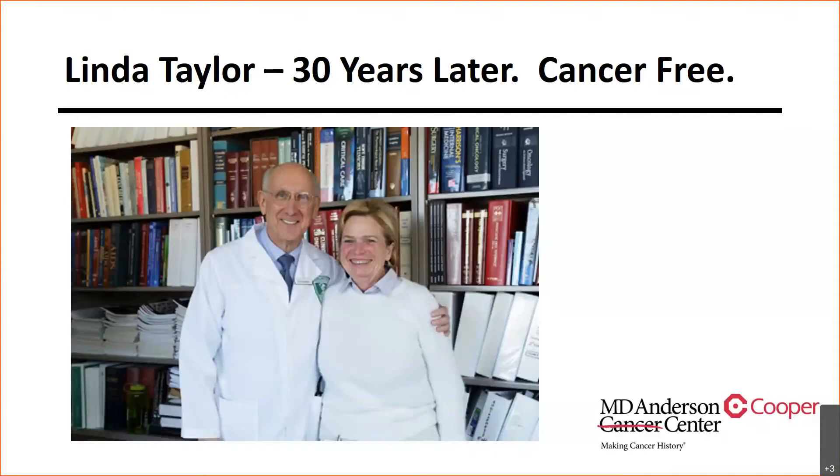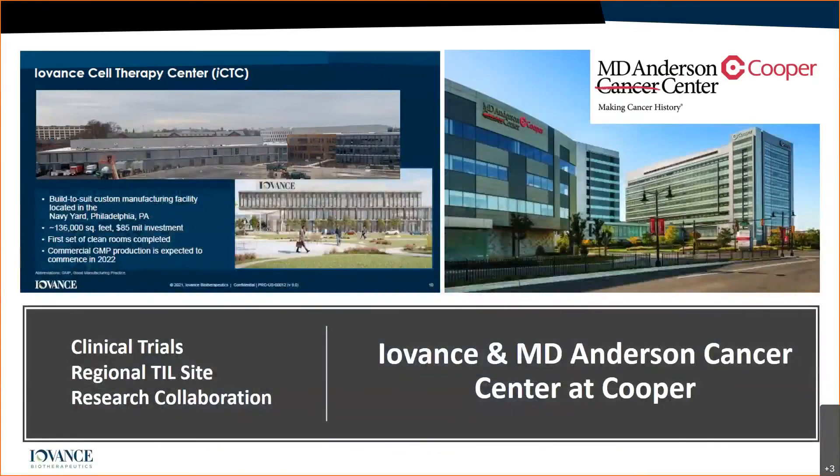This is Linda Taylor, 30 years later — cancer-free. Dr. Rosenberg's first patient that he cured with immunotherapy, she is alive to this very day doing quite well. This brings us to where we are today and where we are with MD Anderson at Cooper.